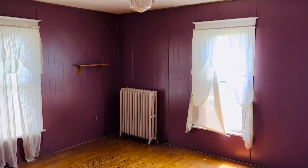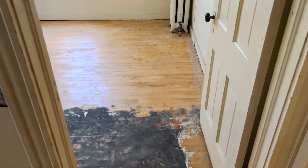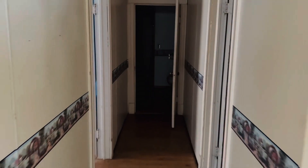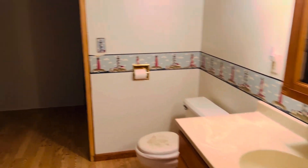Here's bedroom number two. You'd definitely want to refinish the floors up here — I think it's just a little bit of adhesive from where carpet used to be. Bedroom number three, bedroom number four, and bedroom number five. It's not every day that you see a five-bedroom house in Manistique or really anywhere. Right at the end of the hall we have the bathroom, which is huge — lots of storage under the eaves for additional clothing storage, and then a shower-tub combo.